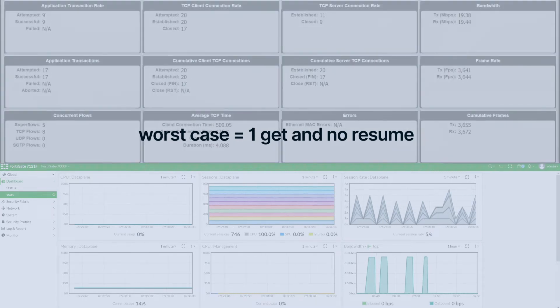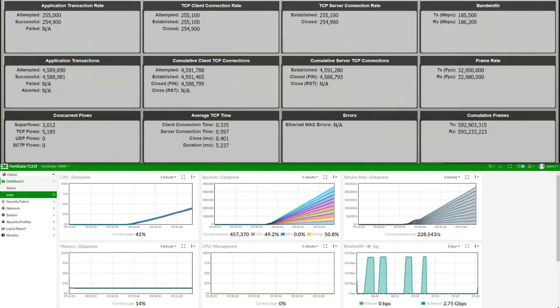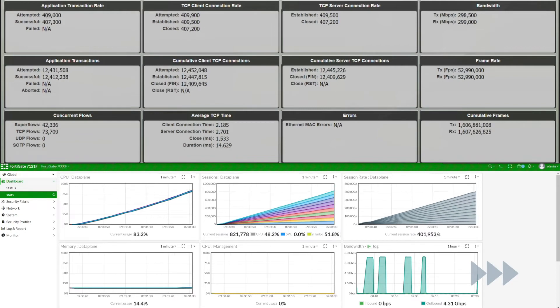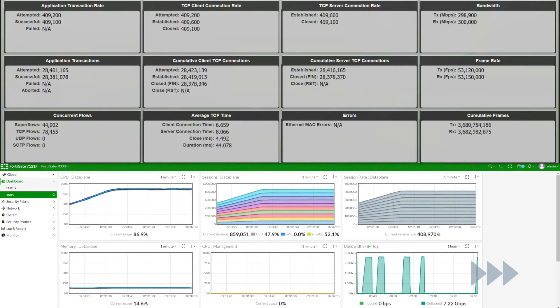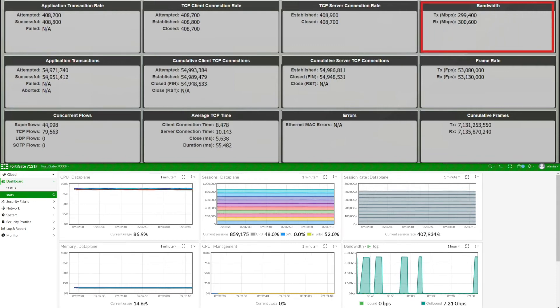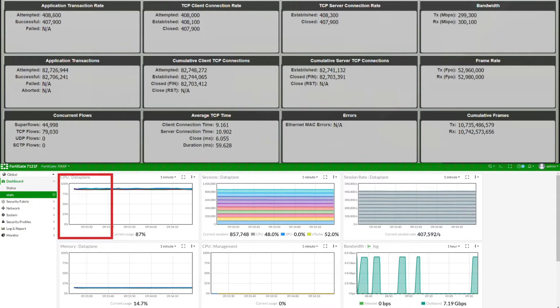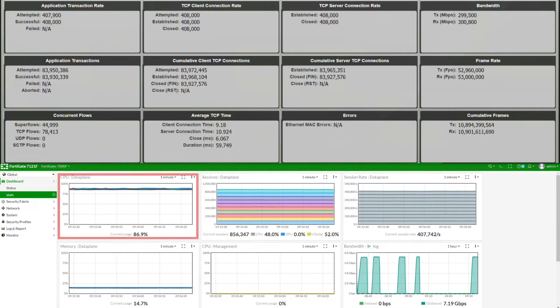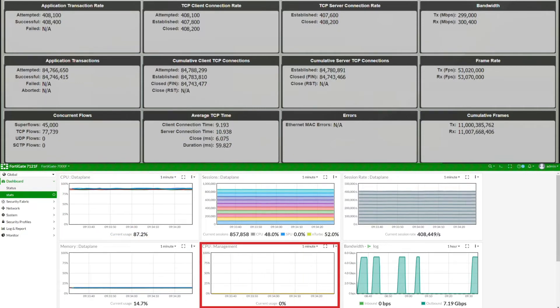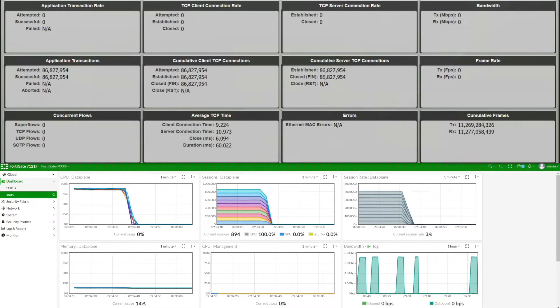Here's the dashboard where we'll track CPU utilization on the FortiGate 7121F. Let's start the test. As the test ramps up, we'll fast-forward through it. In this test, we reached a maximum performance of 300 Gbps of encrypted traffic inspection with TLS 1.3 and an HTTP 64 KB payload. The FortiGate 7121F has clear separation of management and data plane. While the data plane is at approximately 87% CPU utilization, the management CPU is hardly used at all. The test has completed with no errors or transaction failures.